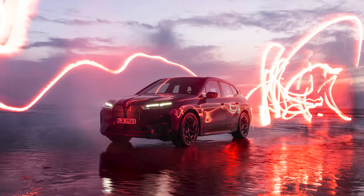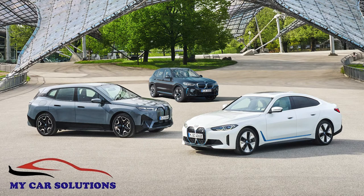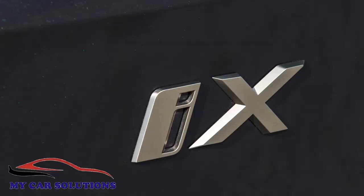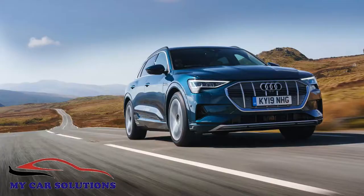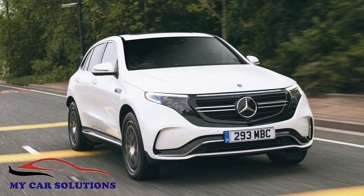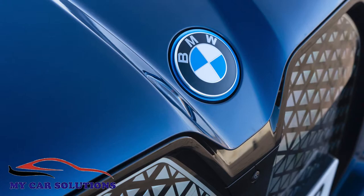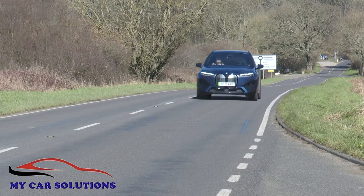BMW now has a full electric flagship model of fitting stature in its i range of designs — this car, the iX. It's a large luxury SUV aimed directly at the Audi e-tron, the Jaguar I-Pace and the Mercedes EQC, and it showcases everything the company knows about zero emissions motoring. As it turns out, that's quite a lot.